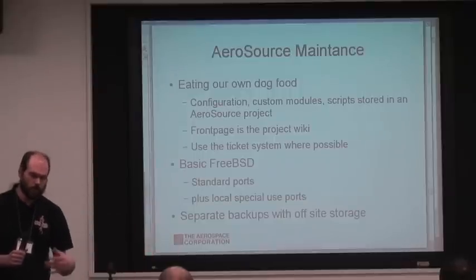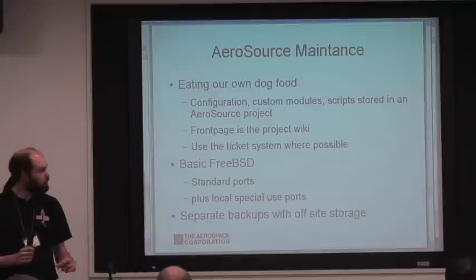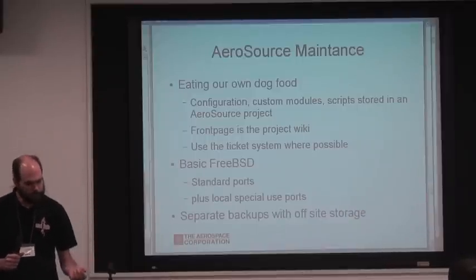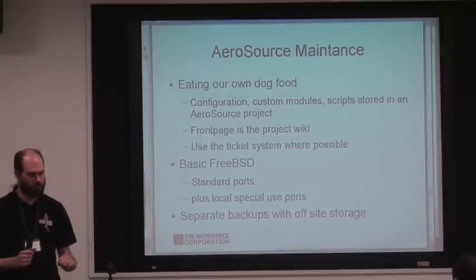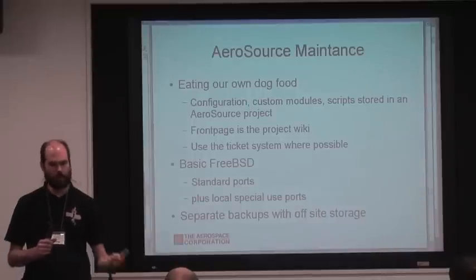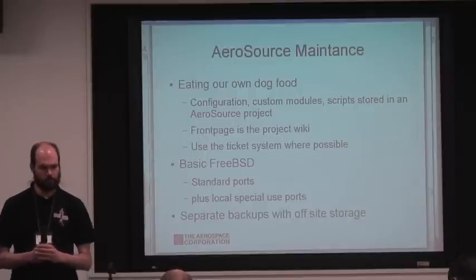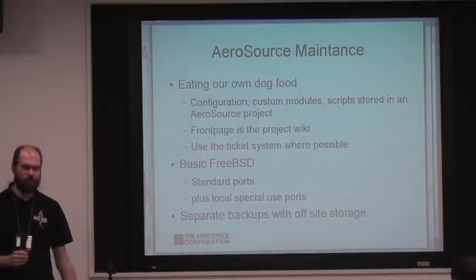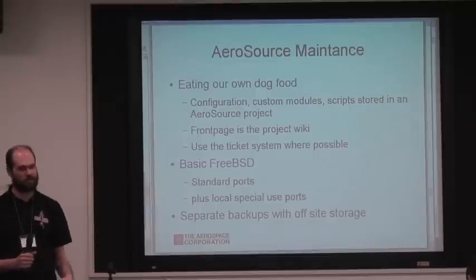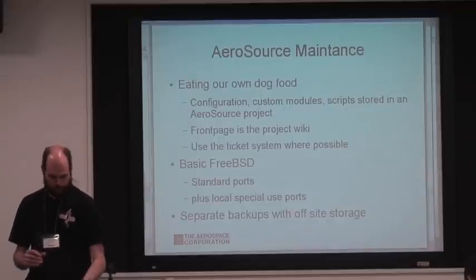I'll talk a little about the maintenance of Aerosource and how we use FreeBSD. We're eating our own dog food and using the functionality we've provided to ensure it stays working and that we run into issues our users might confront, so we can add new functionality. We store configuration, custom module scripts, and that sort of thing. The project homepage where you request a new project is just another Trac instance. The system is essentially a standard FreeBSD system — the standard ports collection plus AeroPorts bolted onto the side, where we store a custom version of the PAM LDAP modules to deal with our corporate LDAP schema.